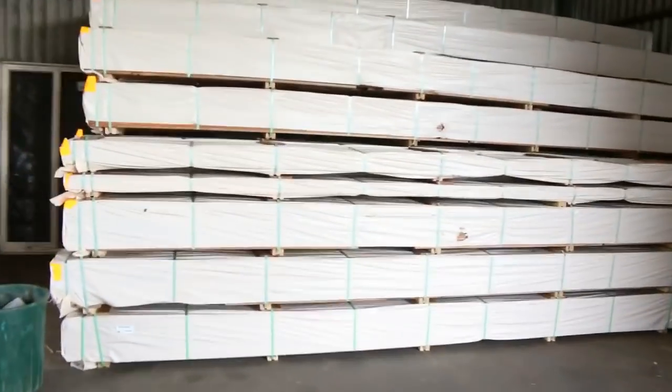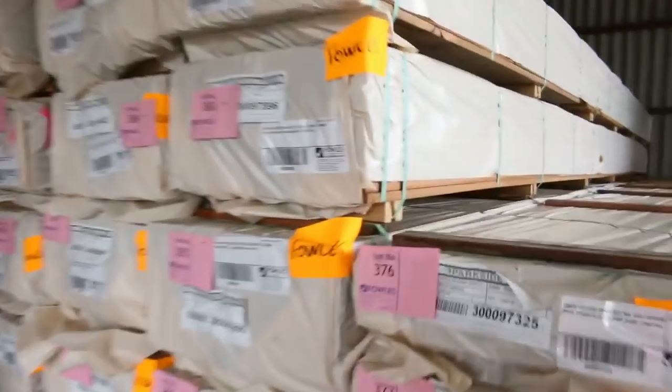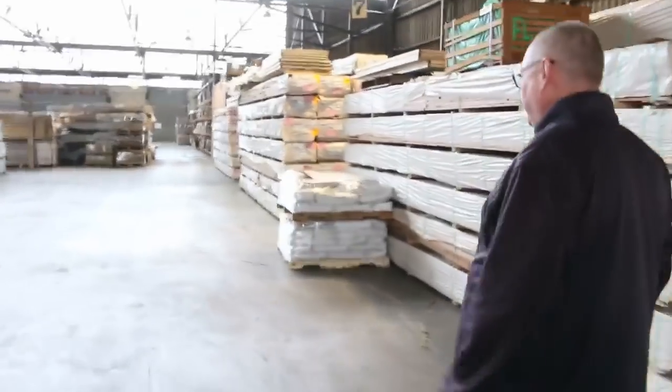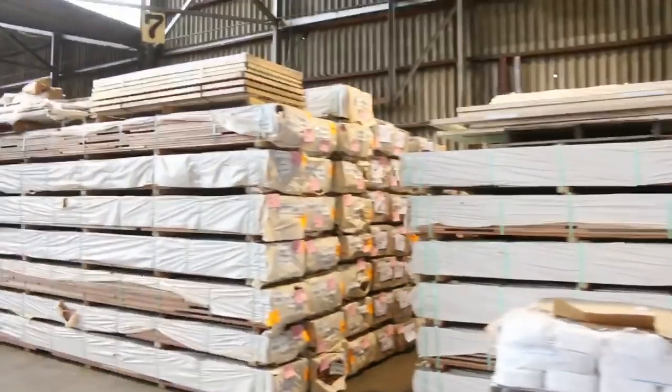Toward the end of the auction you'll see a B-double load of 135 by 19 spotted gum decking that all arrived yesterday morning. There's about 40-something packs of the 135mm spotted gum decking.